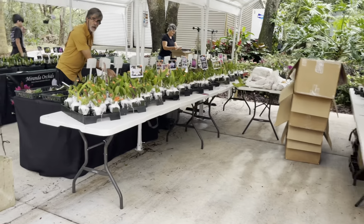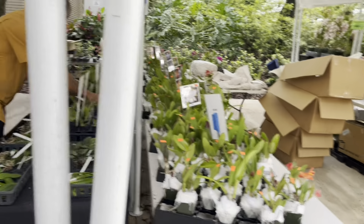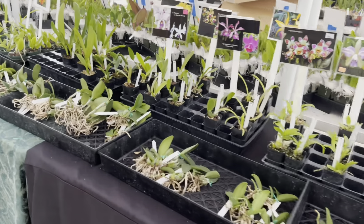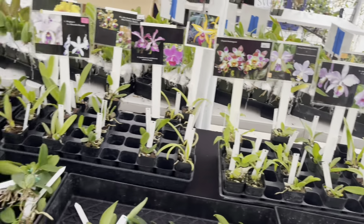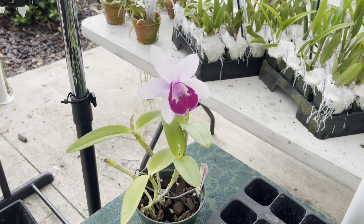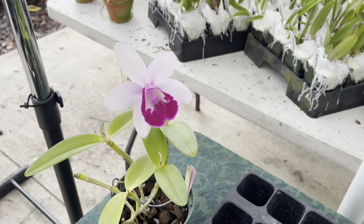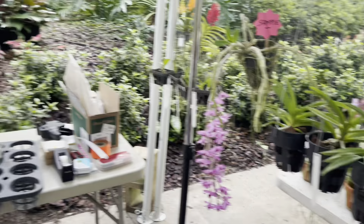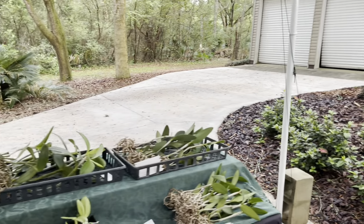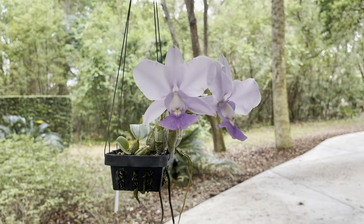We've got Miranda Orchids over here and SVO from California also. All of these orchids from Miranda are from Brazil — look at how beautiful. If you see anything in my videos, you can screenshot it — I don't want to be touching tags and messing everything up. Ready for the day.